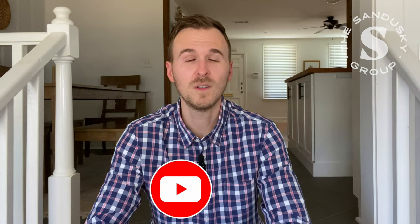Hey guys, it's Rhett Sandusky, team leader of the Sandusky Group here in Baton Rouge, Louisiana. Before I get into the meat of things, I just want to say if you get any value at all from this video or others you may watch, we'd be honored if you subscribe to our channel, liked our stuff, and gave us feedback in the comments.